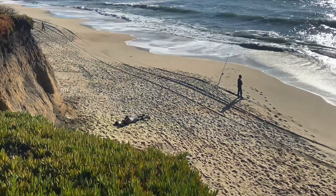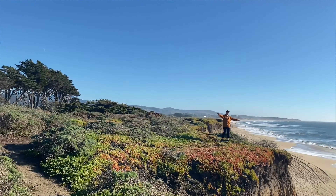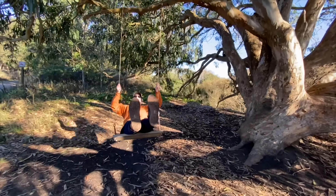This is the Half Moon Bay state beach. We found a swing. Oh my gosh, this is way too fun.